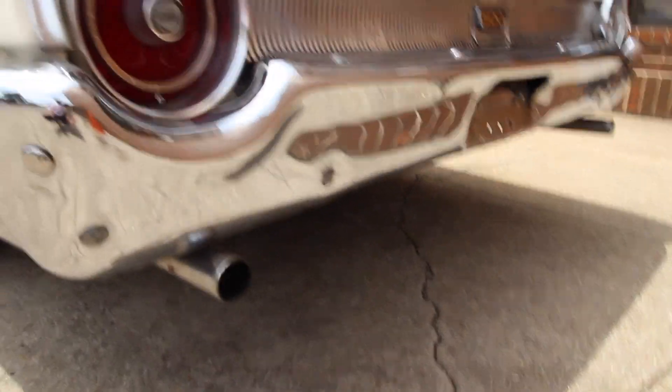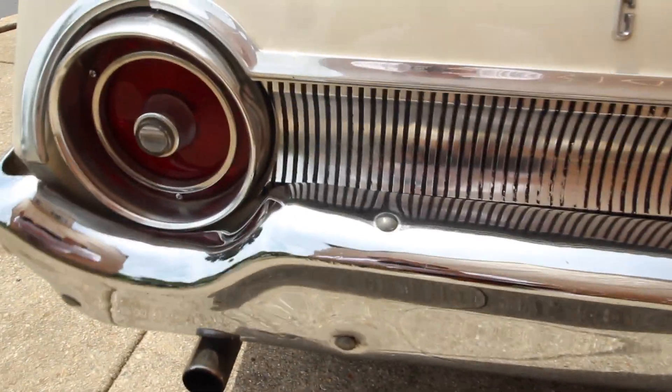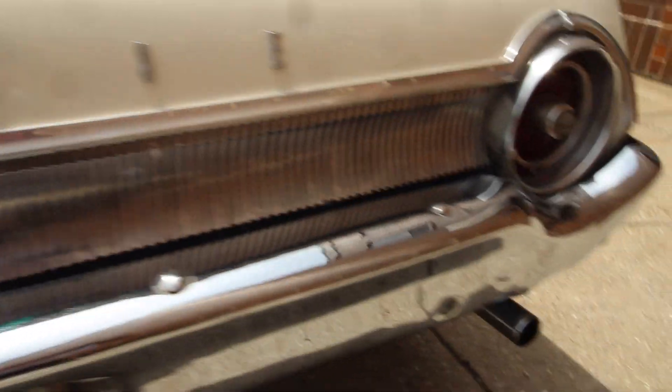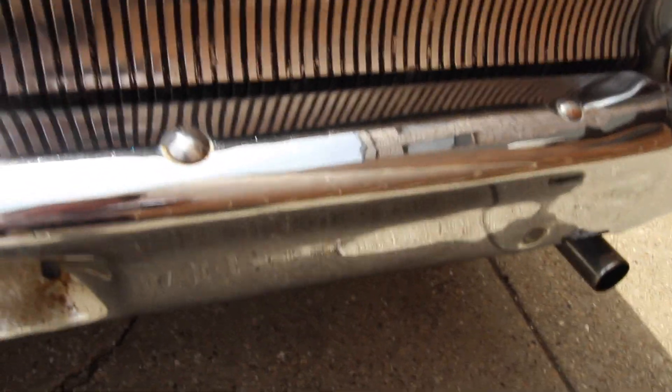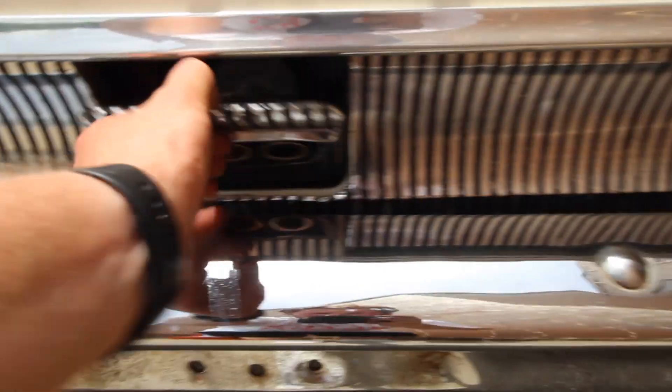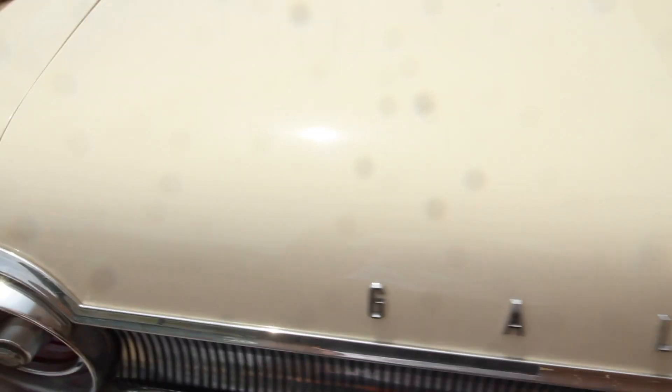The rear bumper is also original. The exhaust sounds great on this — I just want to throw that out there. Definitely original. A little bit of pitting right where the license plate is, which would normally hold the moisture. Gas tank — there we go. Trunk lid is very nice.